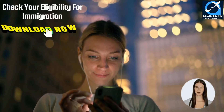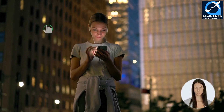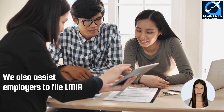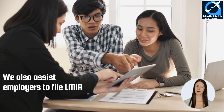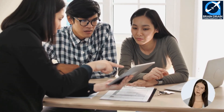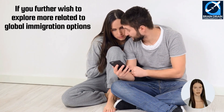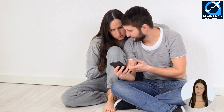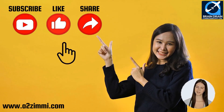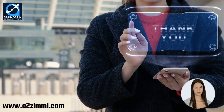To do a self-assessment and check your eligibility for immigration, click on the link in the description and download our immigration app. We also assist employers to file LMIA with Employment and Social Development Canada (ESDC). If you are an employer in Canada, then you can contact us to avail of our services to hire the best manpower and for filing their LMIA application or work visa. I hope you must have gained a lot of useful information from this video. If you wish to explore more global immigration options, don't forget to subscribe, like, and share our YouTube channel and follow us on Facebook and Instagram. Hit the bell icon to get the most updated information regarding global immigration. Thanks, and we will meet again with another informative video soon.